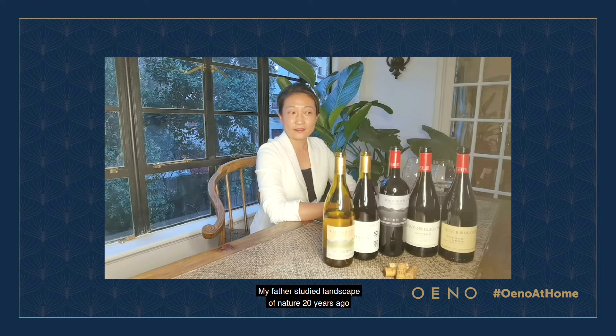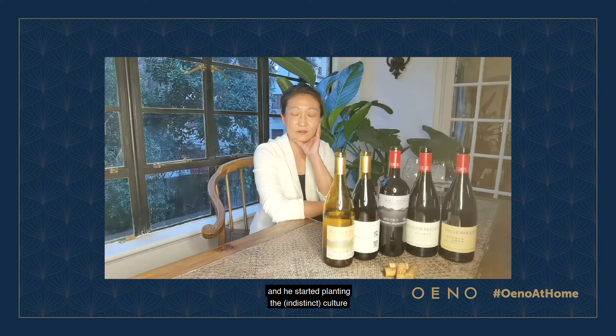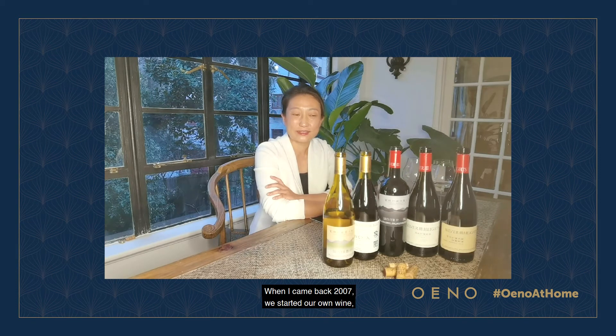My father studied the landscape of Ningxia 20 years ago and he studied planting viticulture in our region. He found that it is in perfect condition to make quality wine for China. So he sent me to Bordeaux to study oenology. When I came back in 2007, we started our own wine with our passion and family.